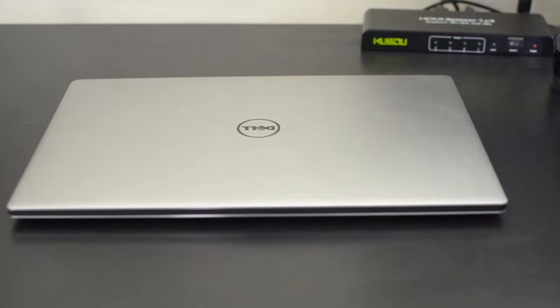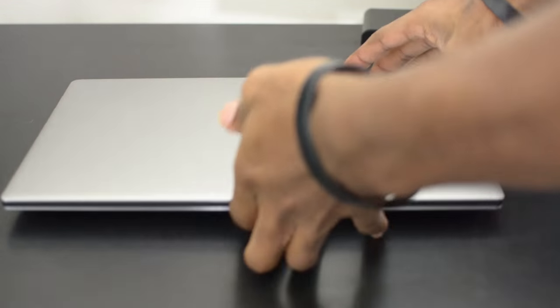Hey everybody, this is Roberto Blake of robertoblake.com, geeking out with you today over the XPS 13 from Dell. Our friends over at Dell sent over this great Ultrabook, the Dell XPS 13, for me to review and show off to you guys. I want to cover my top five favorite features of this laptop today.